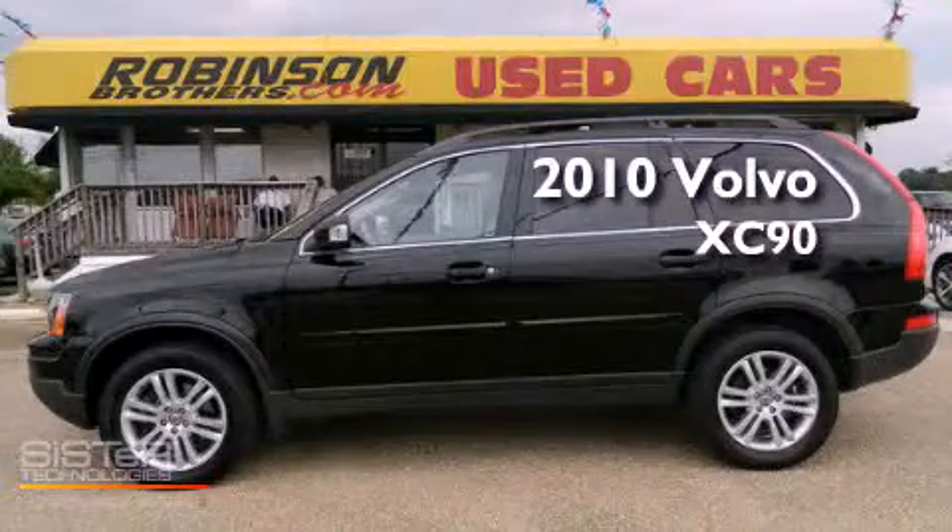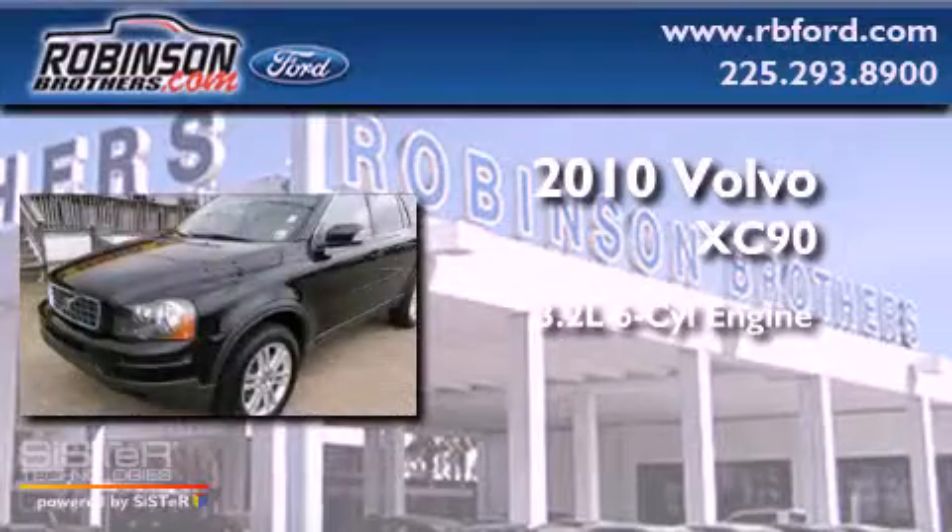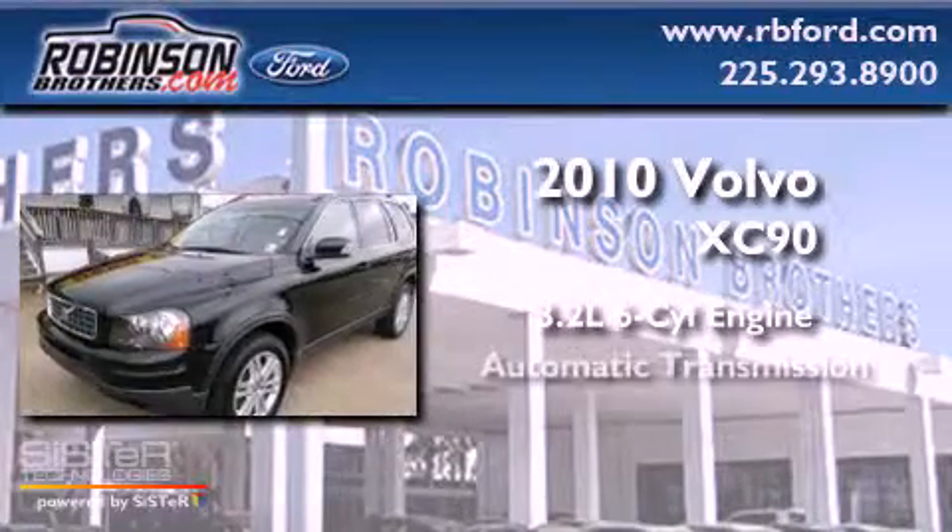This is a 2010 Volvo XC90. It has a 3.2-liter six-cylinder engine and an automatic transmission.